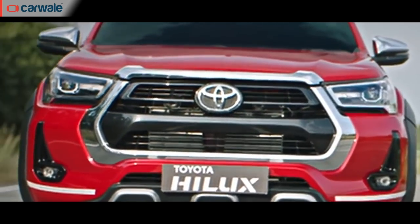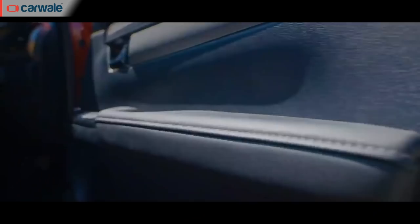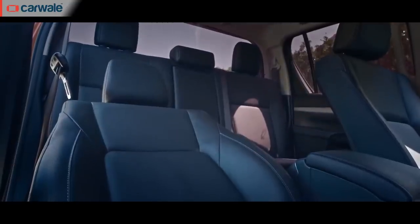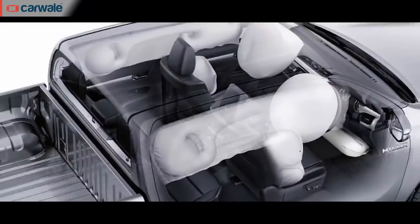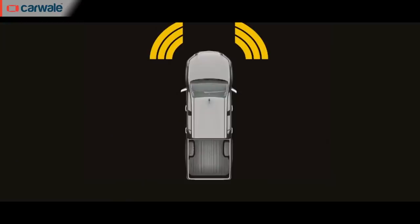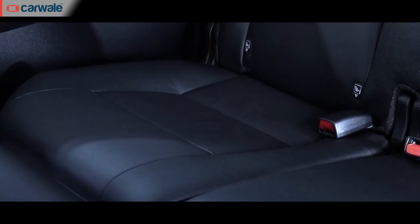In addition, the higher grades also get LED projector headlamps, leather upholstery, chrome alloy wheels, and power adjustment for the driver's seat. On the safety front, there are seven airbags, ABS with EBD, traction control, front and rear parking sensors, and ISOFIX child seat mounting points.